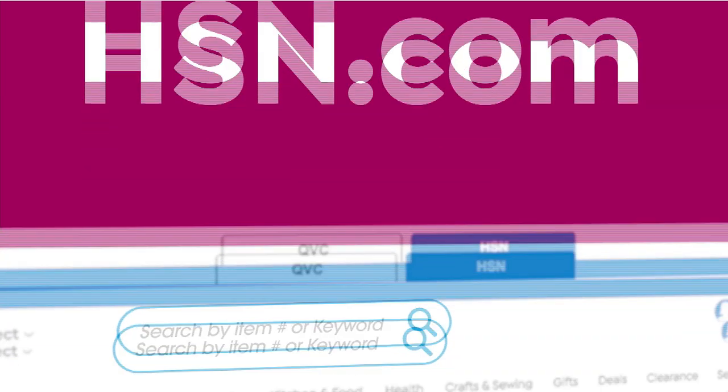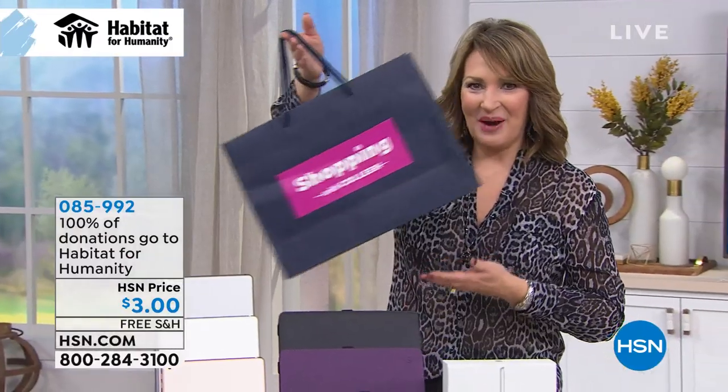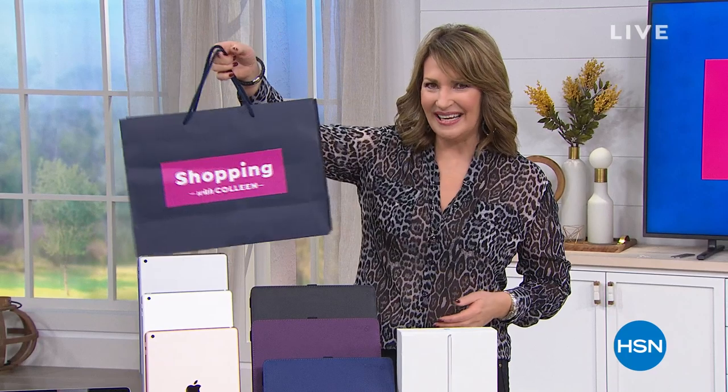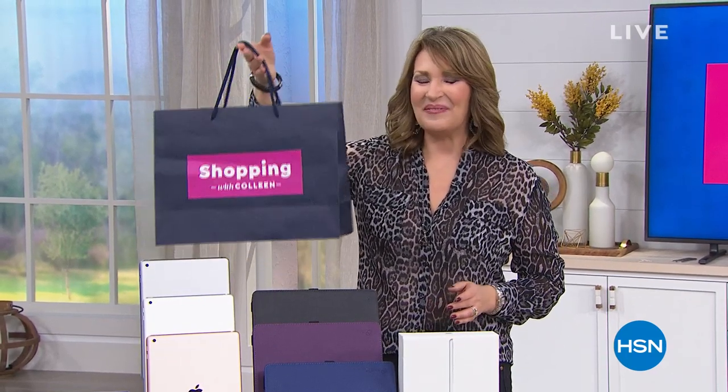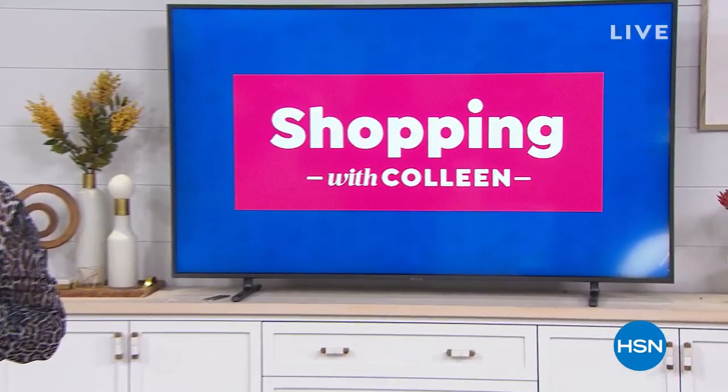100% of the donation you make through HSN Cares will go directly to supporting Habitat for Humanity. To learn more, search HSN Cares on HSN.com. Coming up right around the corner — what's in my shopping bag? We have a surprise, this is my Saturday steal. Stay right there because the today's special is next after we see what Diane Gilman has coming up on HSN.